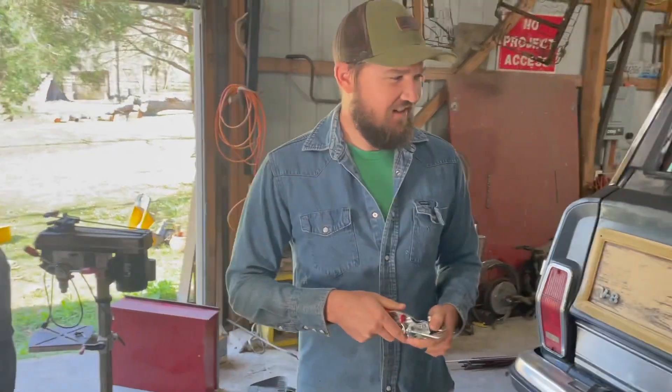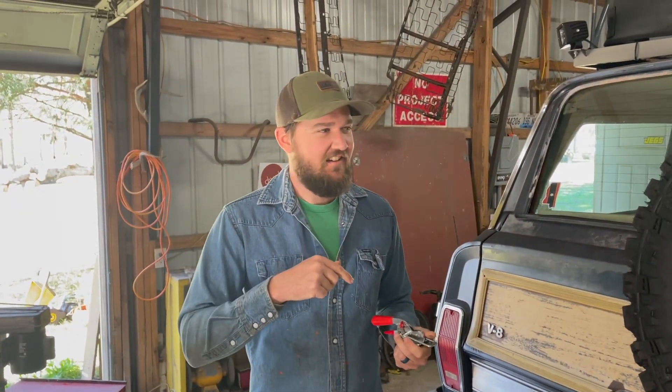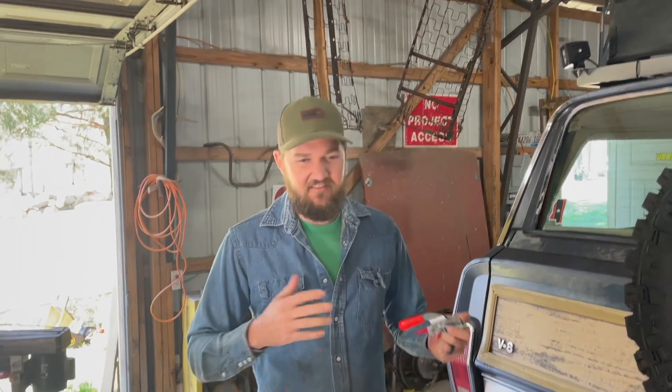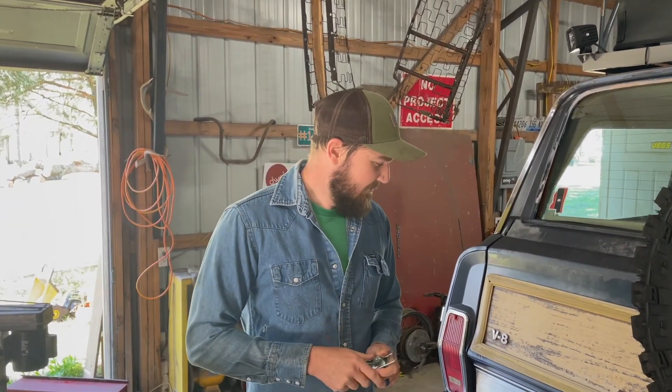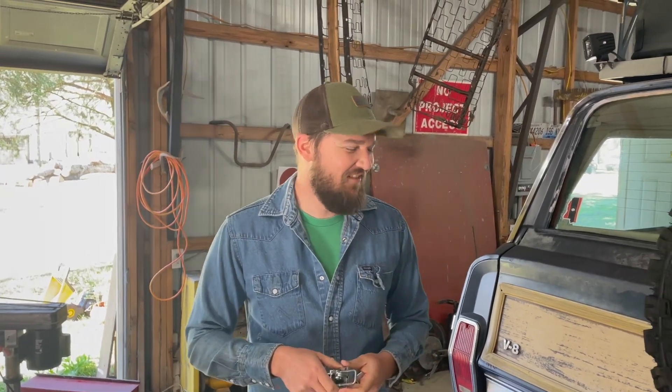I had Lasik done last Friday and it's now Tuesday. I'm going through a blurry stage, so I don't trust myself to be welding right now. My wife's not going to let me weld either — she's been policing me heavily this whole time. So I called Dan and he's going to come back out today.